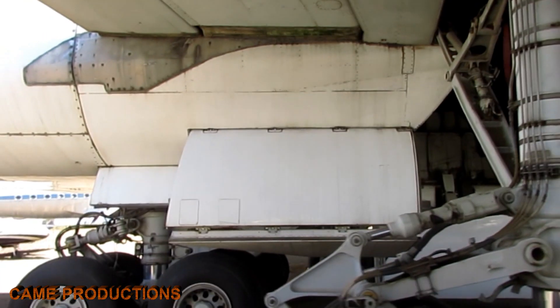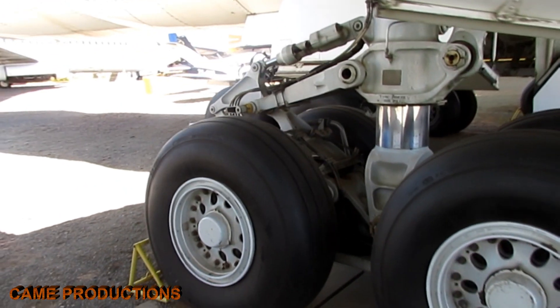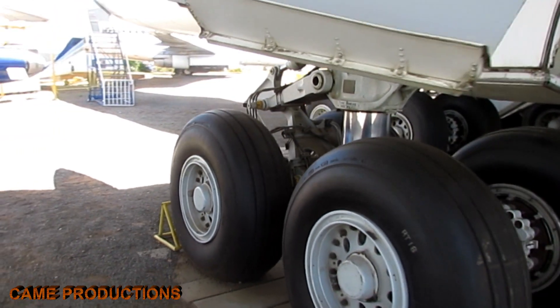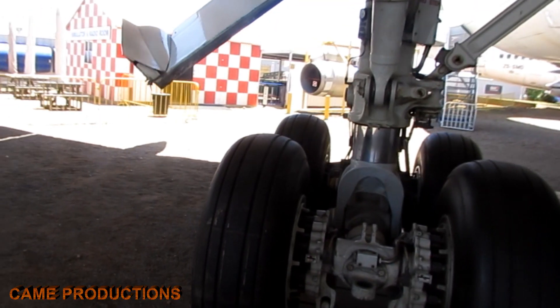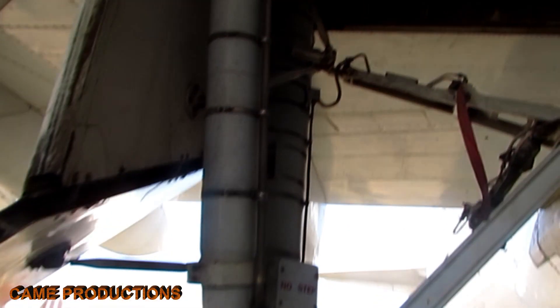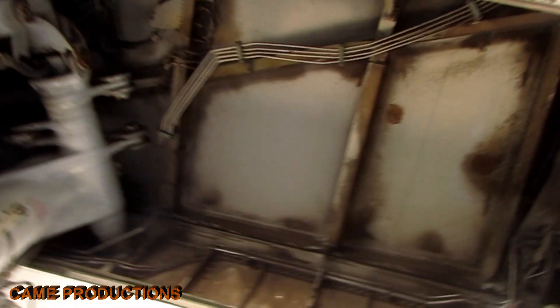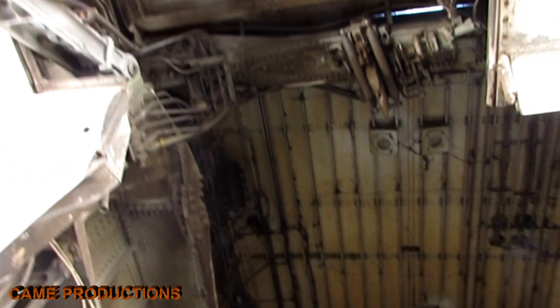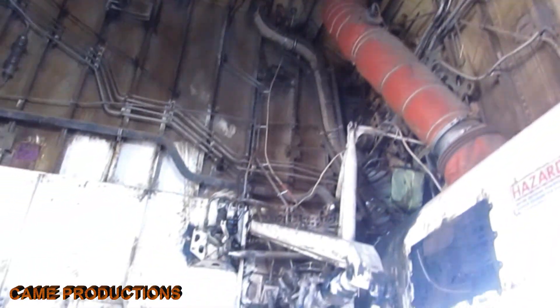Built with high-strength alloys and durable synthetic rubber, the landing gear is designed to withstand extreme pressure and temperatures. The wheels themselves are reinforced with steel belts to handle the immense stress during operation. Controlled by advanced hydraulics, the landing gear retracts into specially designed bays during flight, reducing drag and enhancing aerodynamic efficiency. When deployed, they lock securely in place, ensuring safety even in the harshest conditions.